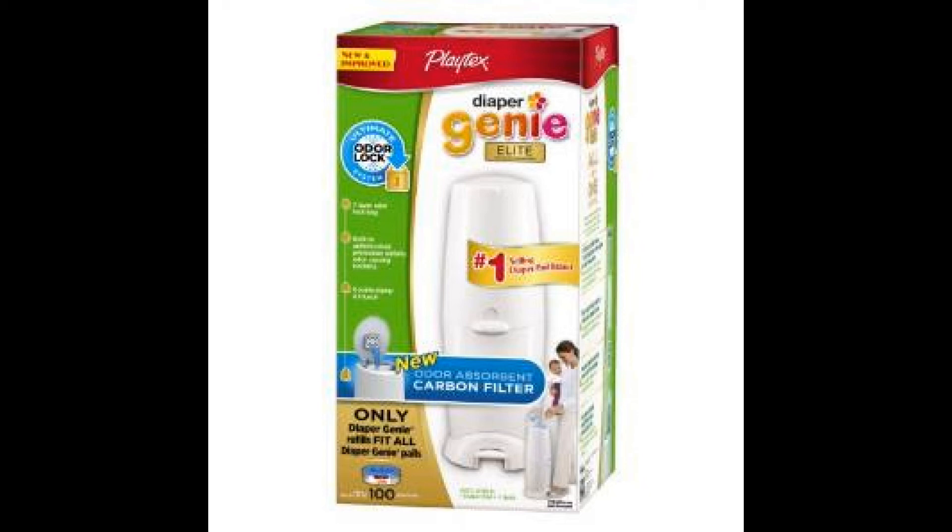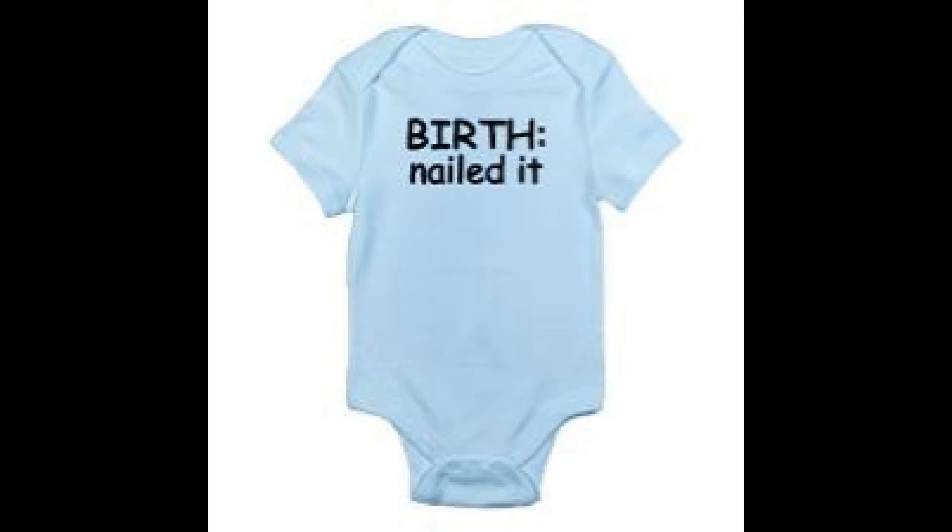Your child will also need a whole bunch of onesies, and I suggest you invest in many of them. They will definitely be useful — get the long-sleeved ones if you're in a cold area.